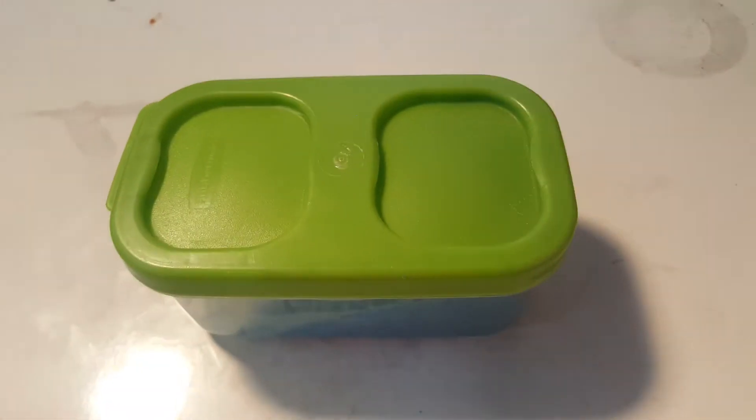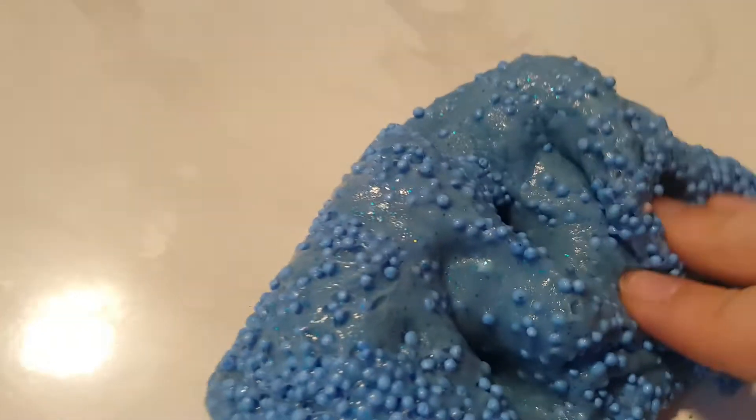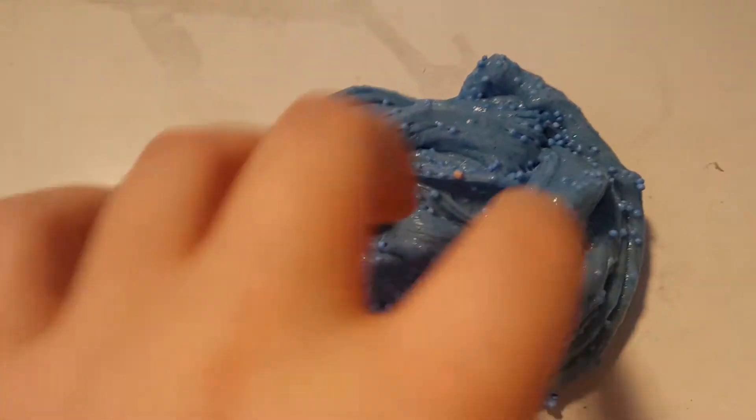This next slime is blue with glitters and blue foam beads. Out of its container, the foam beads have all separated from the slime, but the slime on the bottom is just a glossy slime — it's really nice. The foam beads stick to you a lot, and it rips kind of, but overall it's a pretty good slime. It looks pretty in the swirl — isn't it pretty?